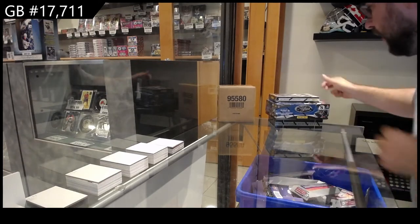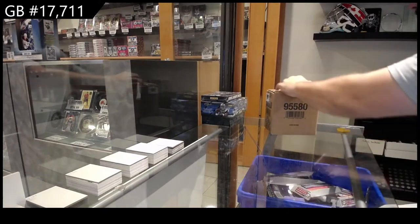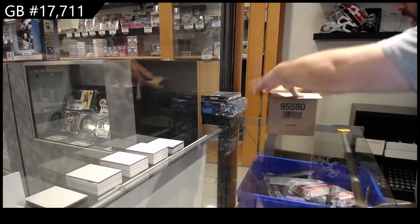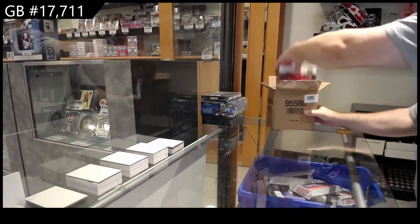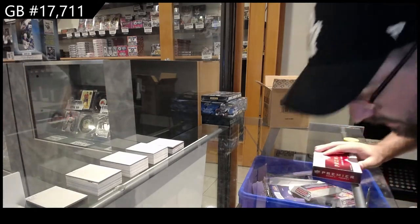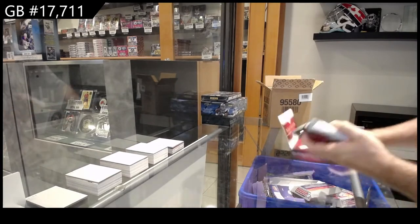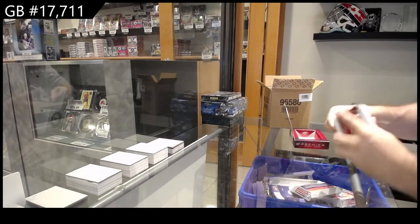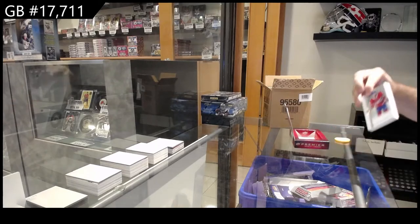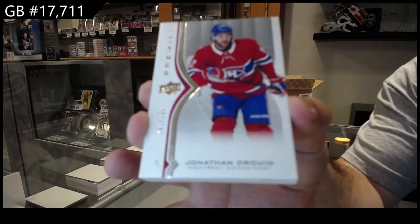17,711. We've got the Premier case. All right, let's see how we do. These cases have been hit or miss, I've noticed. I think our last one overall was pretty good if I remember correctly — the Ovi Dual Mega. We start off $2.99, Jonathan Drouin, Montreal.